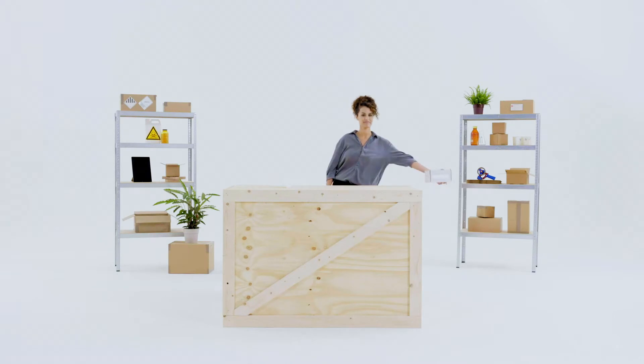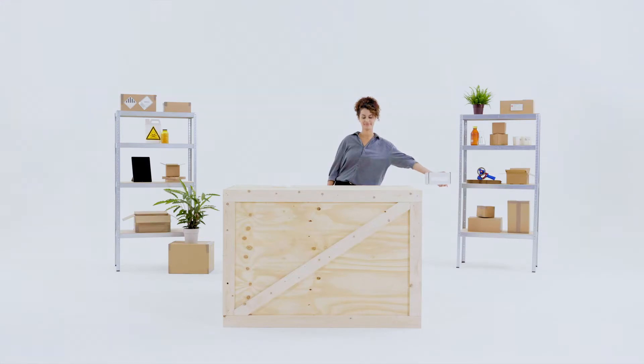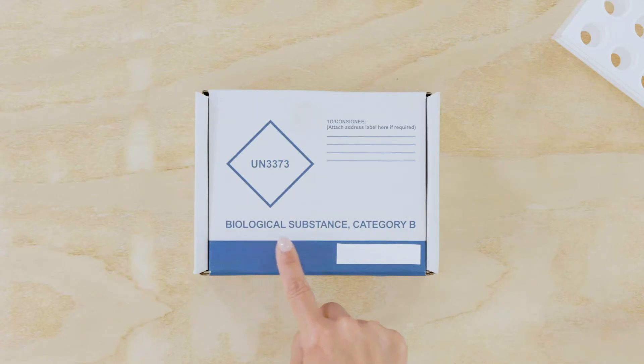The package must also be capable of withstanding a 1.2m drop test on any one of its sides without any leakage from the primary receptacle. The words 'Biological Substance Category B' should be clearly stated on the outer package, with the letters at least 6 mm high.